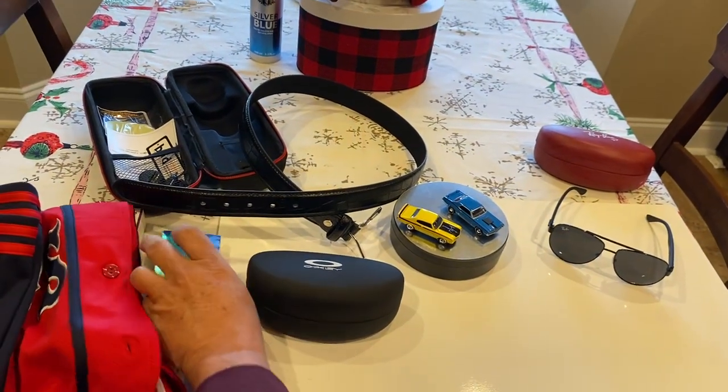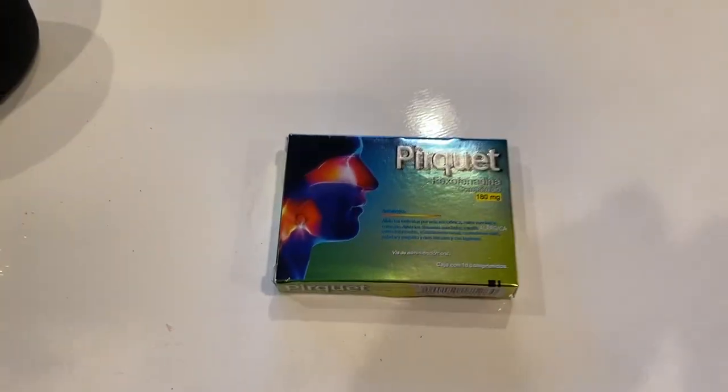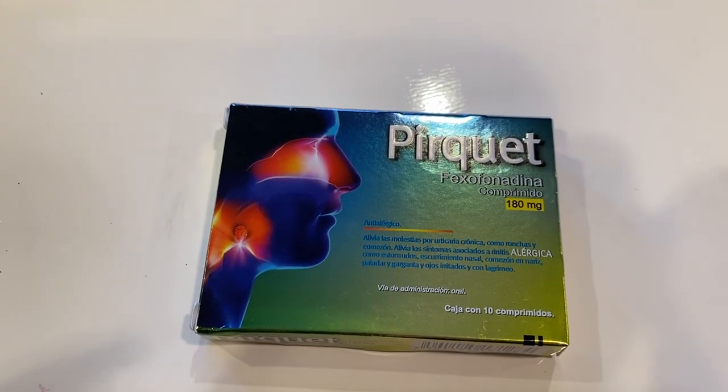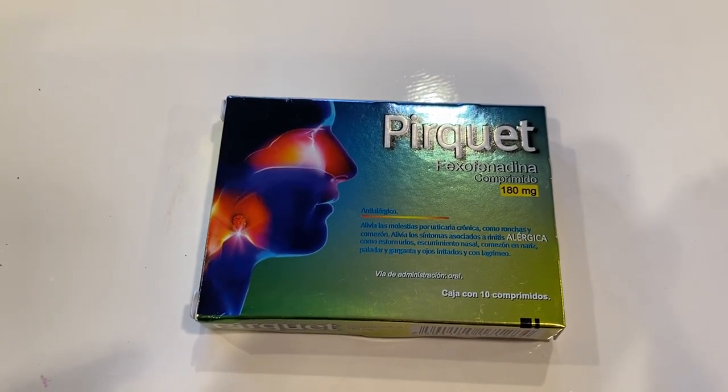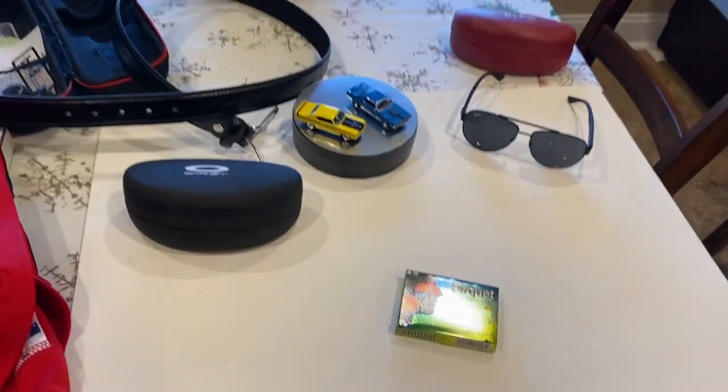Then I got some decongestant — Perquet. In American money, that was a couple of dollars, I want to say $4. And that was not such a good deal. It didn't really do much for me.